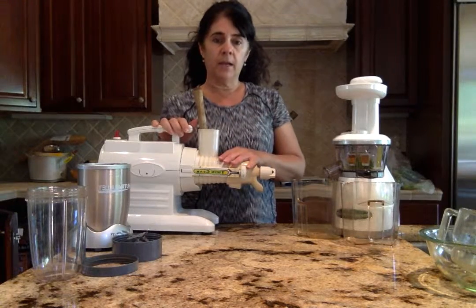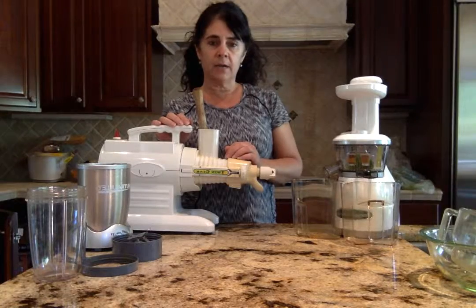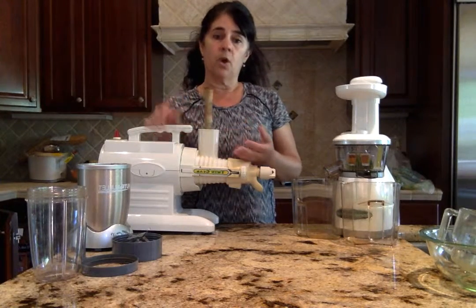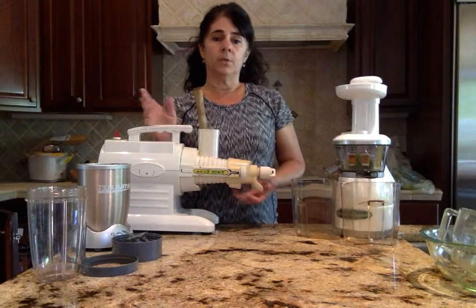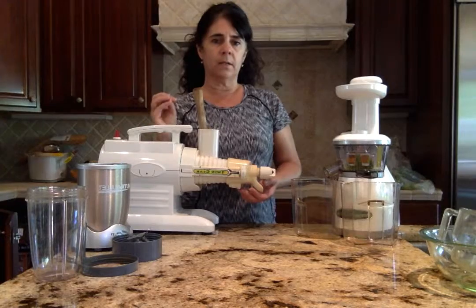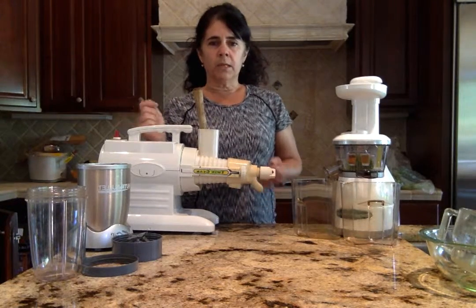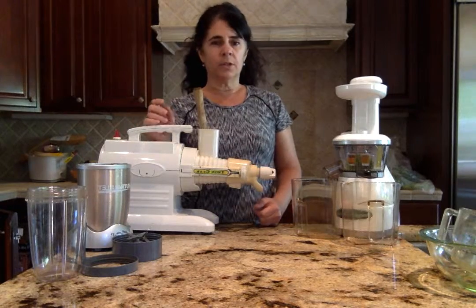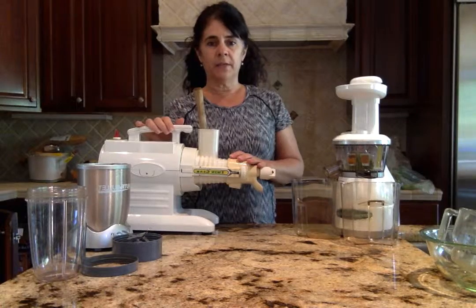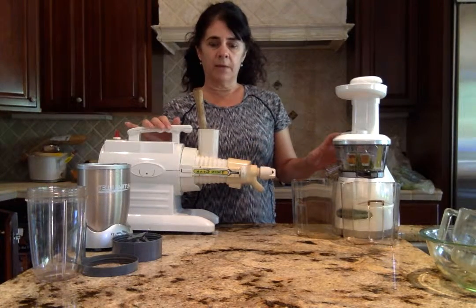Juicing is a great way to add a burst of nutrition into your healthy lifestyle. When we juice, we're removing all the fiber from the fruits and vegetables that we're juicing. That gives us a pre-digested pure juice that can enter the body and really get the nutrition down to the cells and the tissues. It's a wonderful benefit, and there are different types of juicers that you can get.